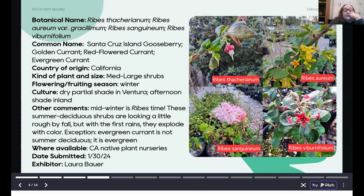Moving away from Chile for a minute, this is from Laura Bauer. We have four different species of Ribes — these are medium to large shrubs, coming to their best in late winter and spring when they leaf out and flower. Laura is growing this in dry partial shade in Ventura and says midwinter is Ribes time. These summer deciduous shrubs look a little rough by fall, but with the first rains they explode with color. One exception: Ribes viburnifolium, the evergreen currant, is the only evergreen currant in California — not summer deciduous. It makes a wonderful shrub for even deep shade and has tiny little red flowers.